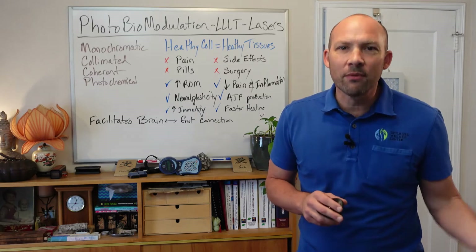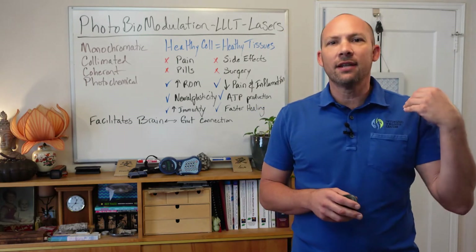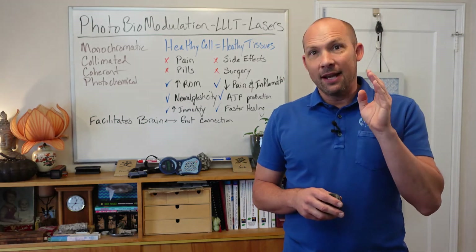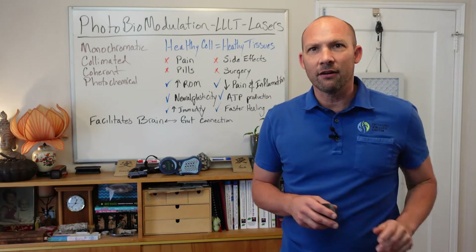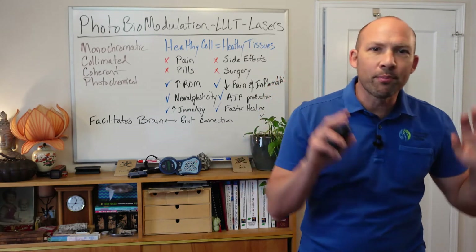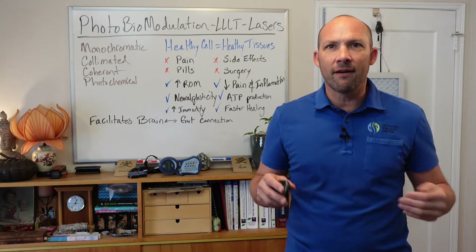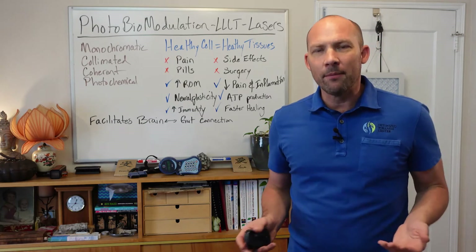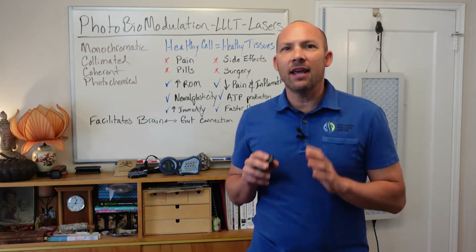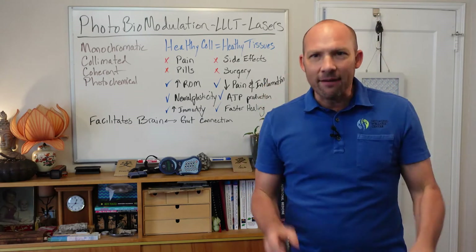Lasers have numerous other beneficial effects. These include the increased production of acetylcholine, which acts like food for the vagus nerve — check out our other vagus nerve video for more on that. Lasers also increase the production of nitric oxide, improving our vascular and cardiometabolic capacity. Light is able to increase ATP synthesis, resulting in healthier cell vitality and longevity.